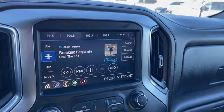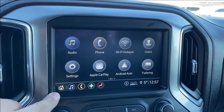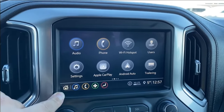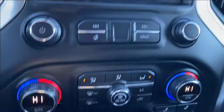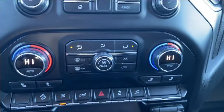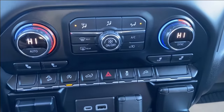The entertainment screen in the center has your audio — AM, FM and Sirius XM radio. You have your phone settings if you're connected, as well as Android Auto and Apple CarPlay. Below the screen you'll find a few radio controls and dual zone climate control with your temperature gauge, fan speed, air conditioning controls, as well as your heated seat settings.